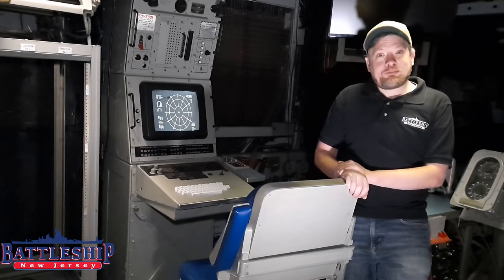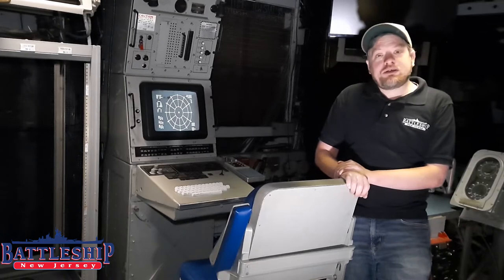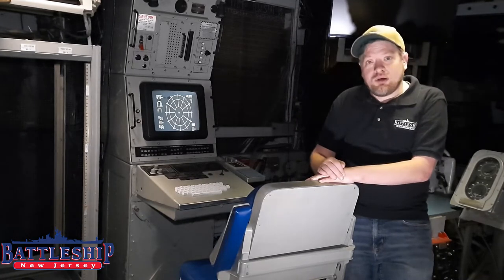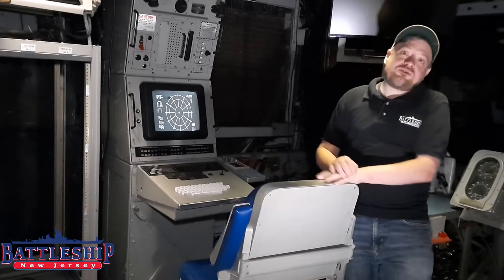Hi, I'm Ken Newman, historian for Battleship New Jersey. In today's video, we're going to talk about our 1980s air defense systems, such as this machine right here, the SLQ-32, which is used as a detection and jamming device for surface-skimming missiles.